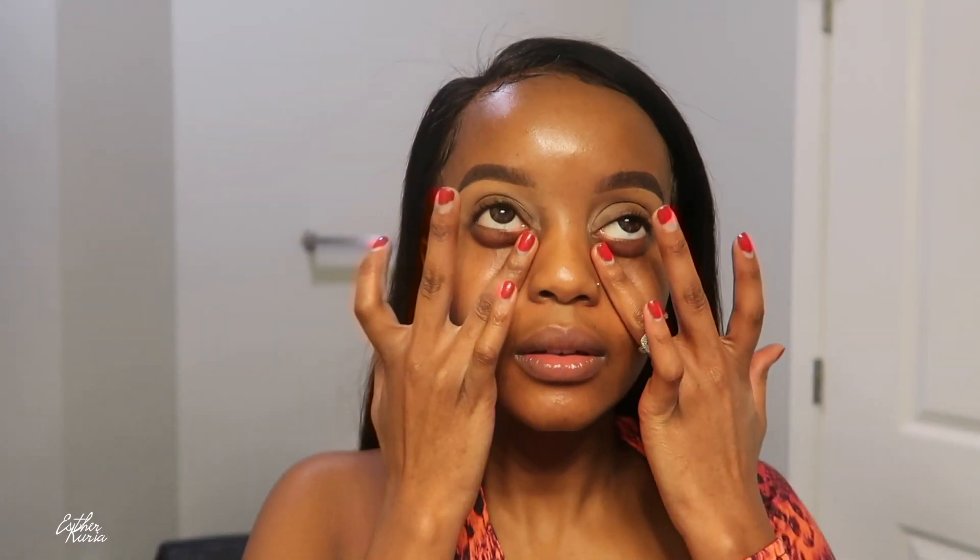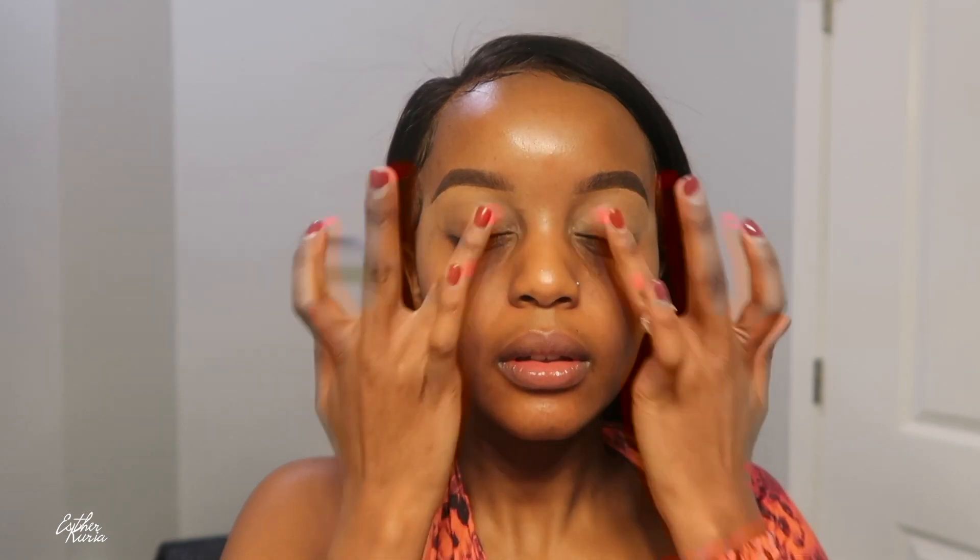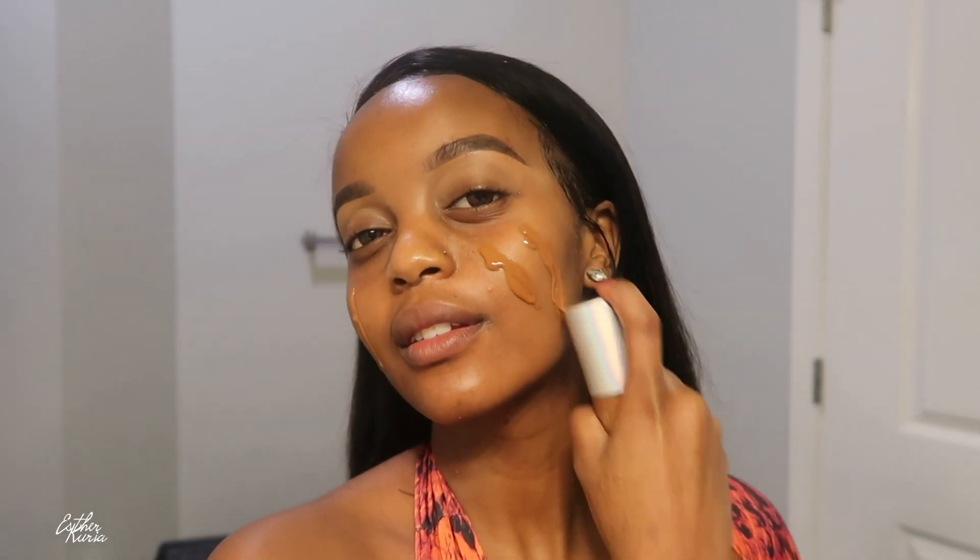For under eye, I'm using this Milk Makeup Cooling Eye Chill — it's going to brighten up my eyes and cool things down because of puffiness and all that stuff we don't like. For foundation, I'm grabbing this Beauty Bakery Insta-Bake foundation and blending that in with my beauty blender.